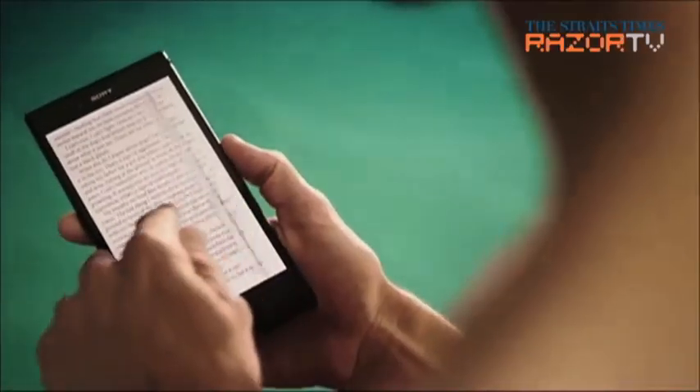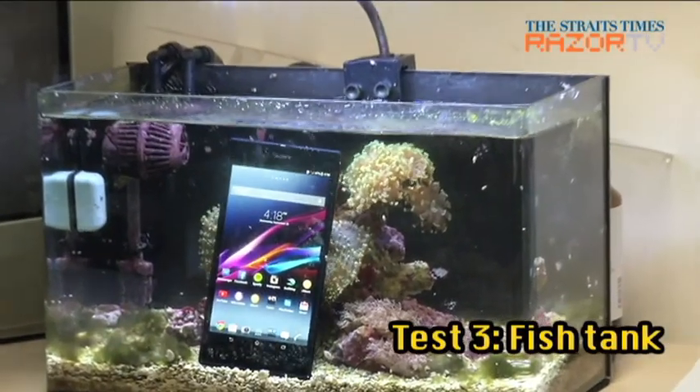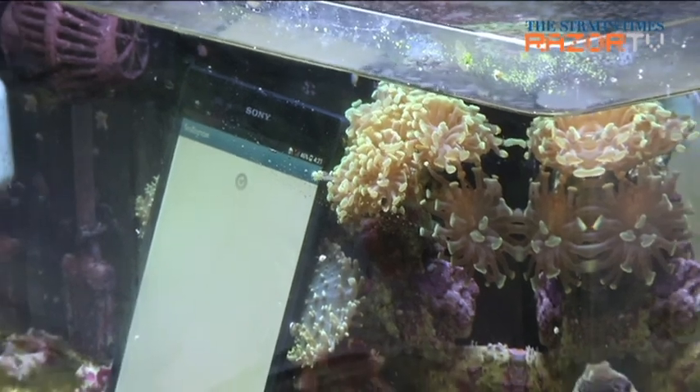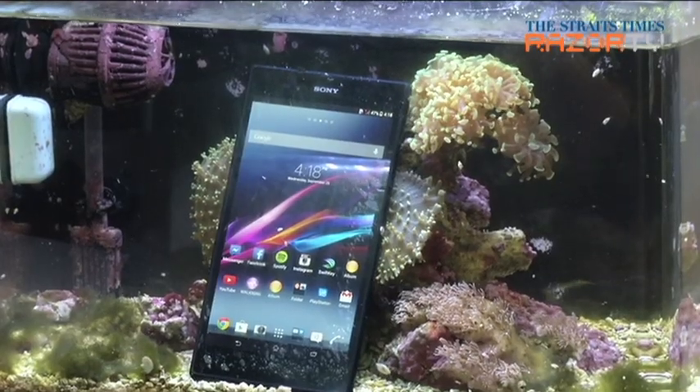For the final test, we take the phablet out into the deep end. How about the Xperia Z Ultra as an ornament in a fish tank? The Sony Xperia Z Ultra also makes for pretty slick fish tank decor. Oh yes, it is waterproof.